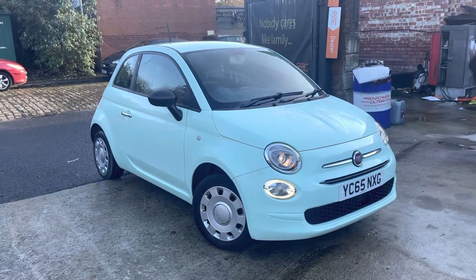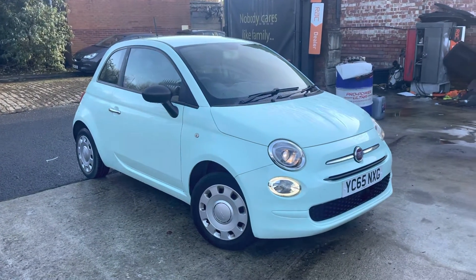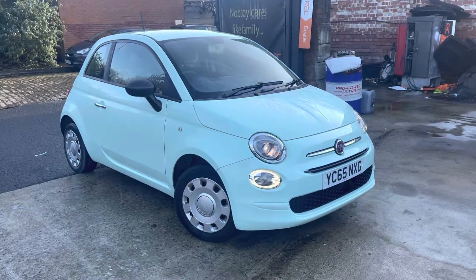Hi, Jason Car Family here, just showing you the newest addition to our stock — a lovely Fiat 500 Pop in a mint green finish.